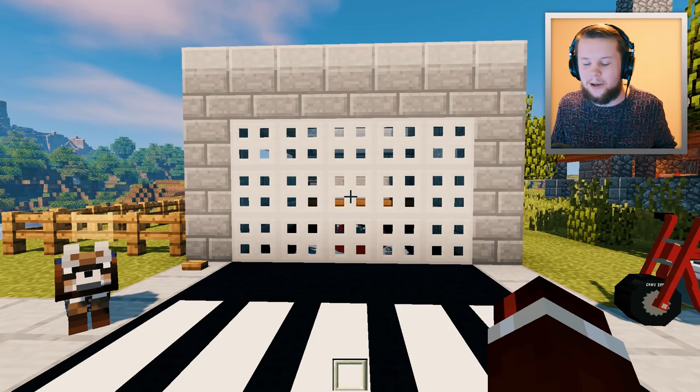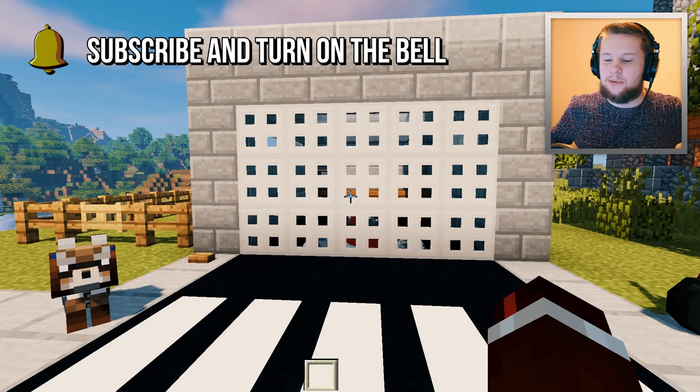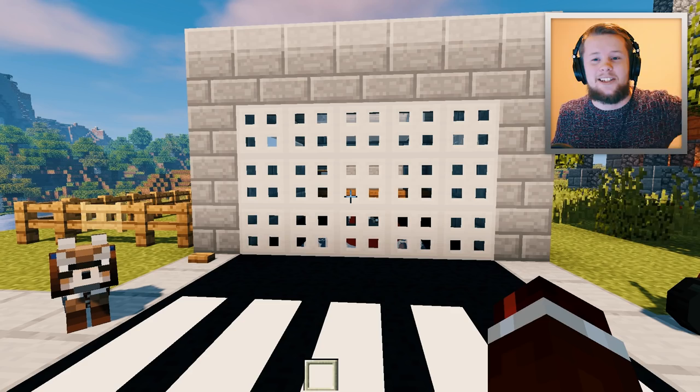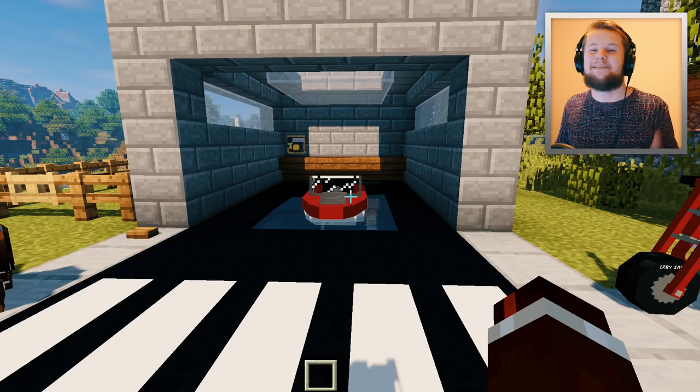Here at the garage is where we reveal the vehicles. Now before I go ahead and reveal this, if you guys enjoy Vehicle Wednesday, make sure you snap that like button right in half and make sure you subscribe and turn on the bell notification so you get notified every time I upload and especially so you don't miss out on Vehicle Wednesday. But let's go ahead and reveal this right now in 3, 2, 1.